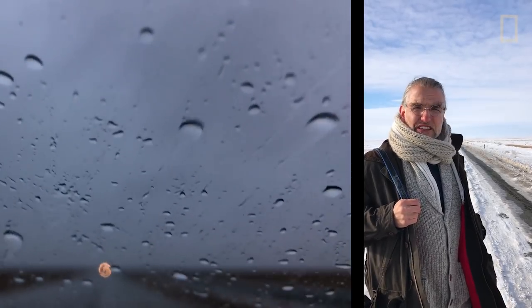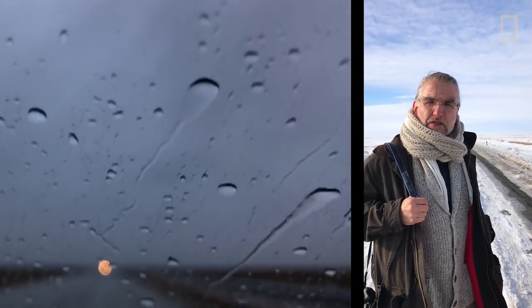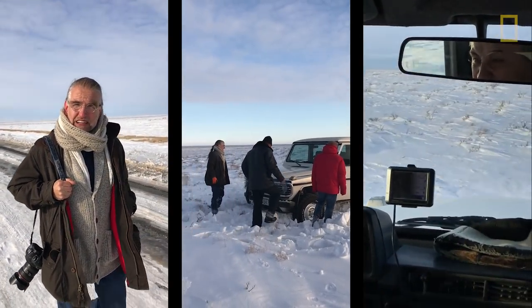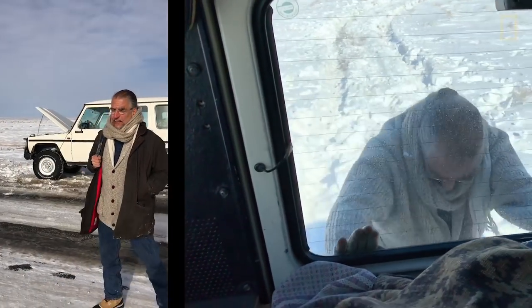We're out to look for the ancient caravan routes of Dele Uli, a caravan stop from the 14th century. This is our third attempt to get to these ancient ruins. The first time was by motorbike, and that didn't work. The second was a tractor that didn't show up, and now we've come to the Mercedes Land Cruiser.